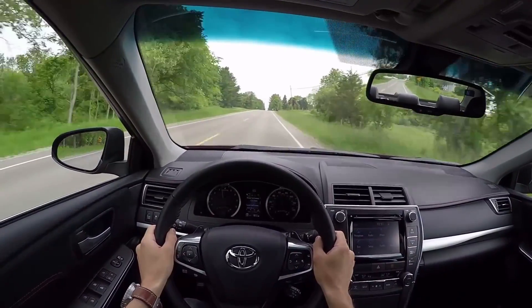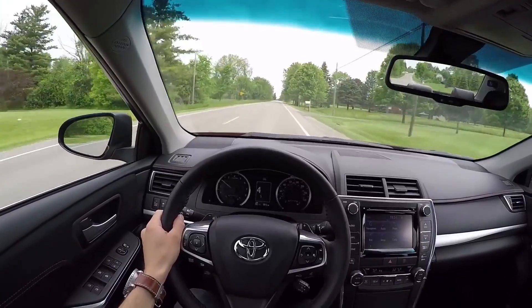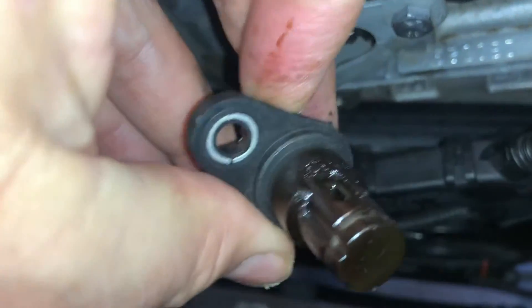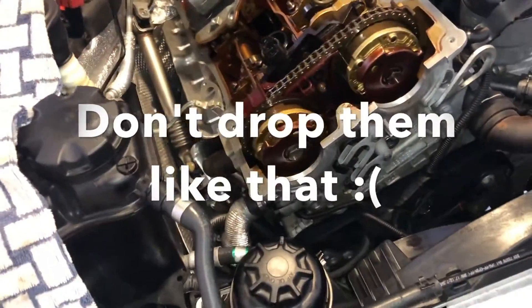Hope the information was helpful for you. If so, please press the like button and subscribe to the channel. Thank you for listening.